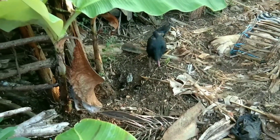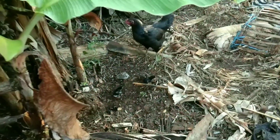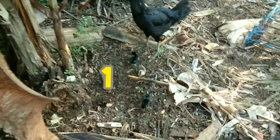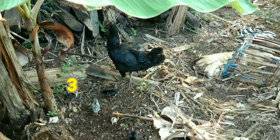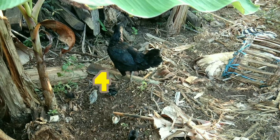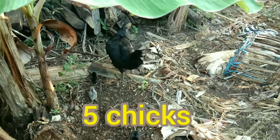Can you count them? Come here. Can you count them? One, two, three, four, five. Five chicks.